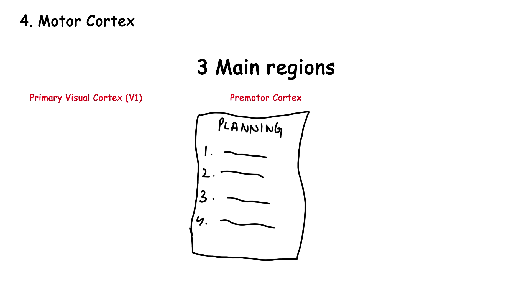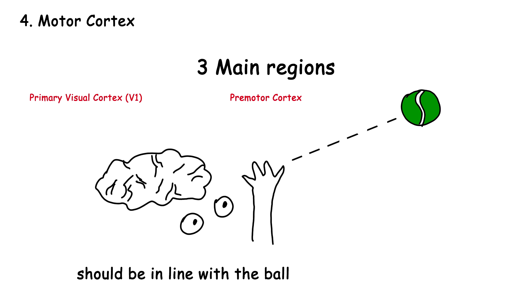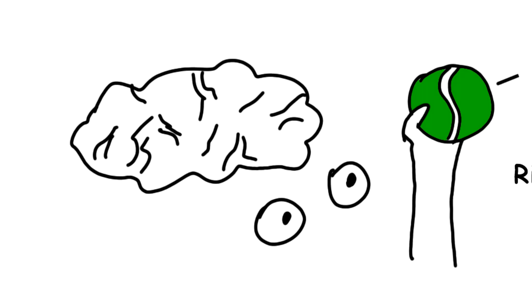Pre-motor cortex is involved in planning and coordinating movements based on external cues. It helps prepare and organize the motor cortex for upcoming movements. Here's what the pre-motor cortex looks like in action when you're playing catch: the ball is coming, and the pre-motor cortex goes — 'Okay, I see the ball. I must raise my hand. Raising my hand now. It should be aligned with the ball. Hopefully it is, otherwise the eyes are going to be mad at me again. Close the fingers when the ball touches the hand. Planning completed — and nailed it.'